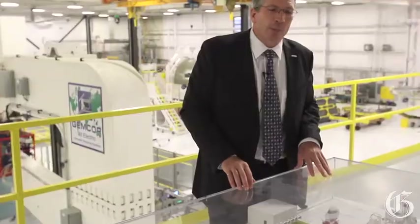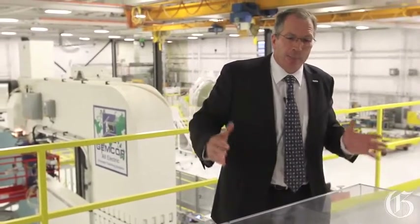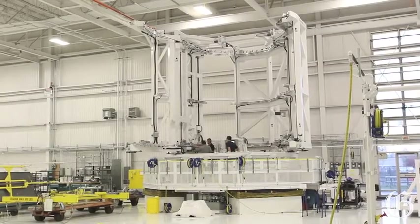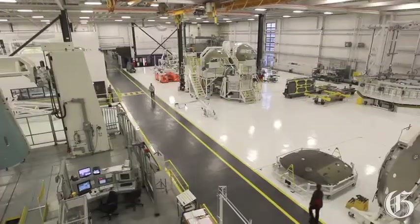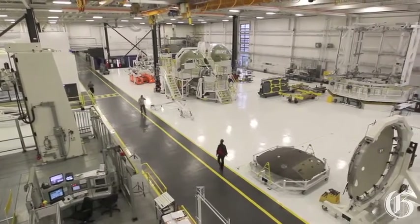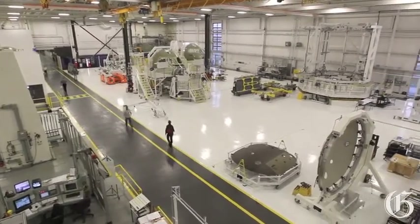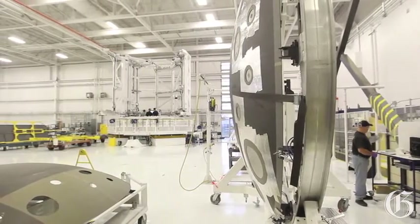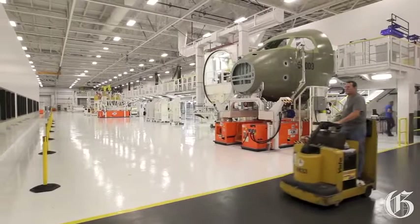That is important so that you can really minimize the cycle time of the build. This new process also offers the workers a very good ergonomic position to work, which is important because it allows them to work in a comfortable position — which is safer and ultimately gives you a better quality product. That's really what's new and special about this site and this facility for C-Series.